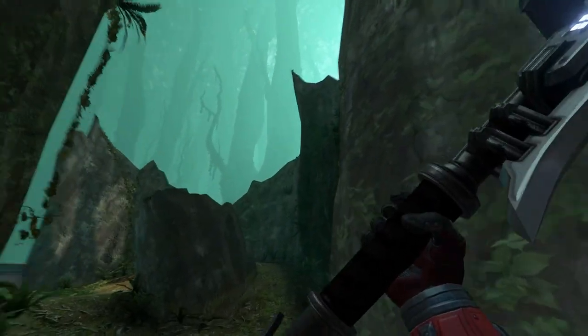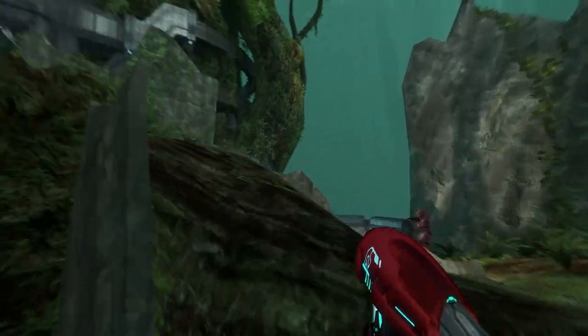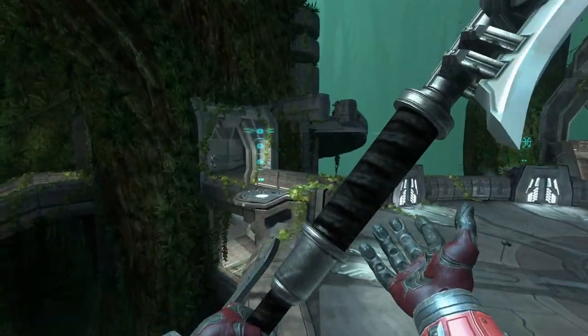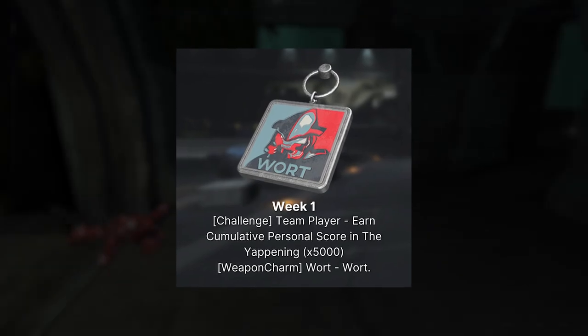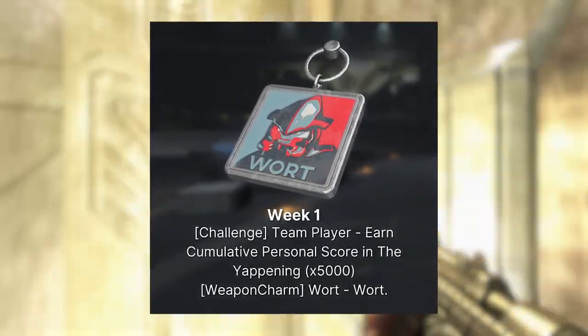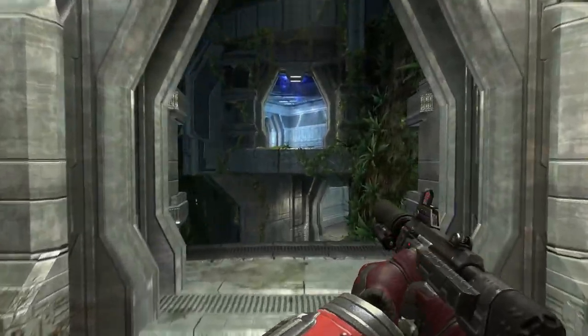Now let's take a look at the ultimate reward. Since the event is happening this week, we've got a goofy ultimate reward — the Wart Charm. I think it's pretty funny, and it's definitely something I'd grind for even though it's just a charm.